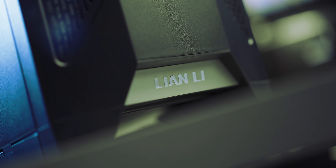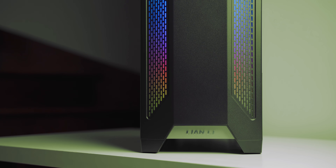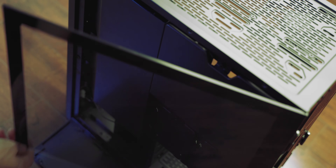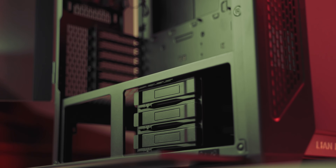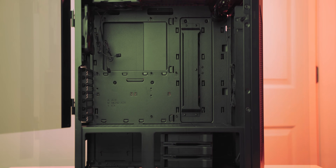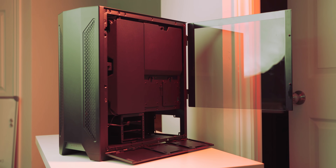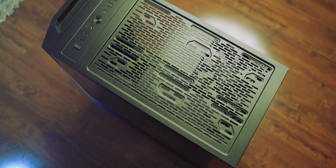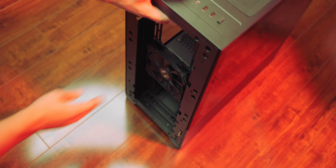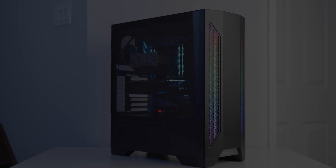The Lancool 2 Enclosure by Lian Li is the $89 case to beat, packing a lot of features with user-friendly assembly and high-performance functionality in mind, like dual TG side panels with separate shroud doors for easy access to the included hard drive cage. The interior is well-equipped for cable management and EATX motherboards, and the top is airflow-ready with multi-lane fan installation. Check out the Lancool 2 by Lian Li down below.